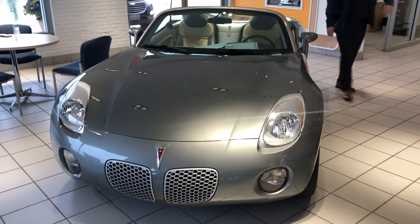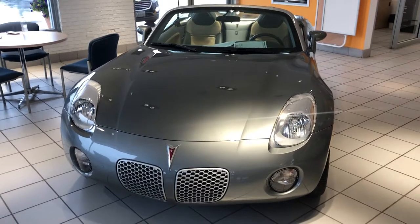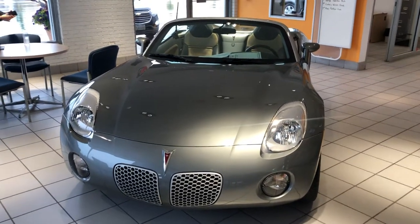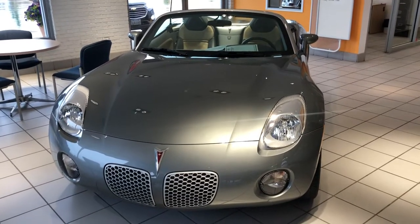Hey Bev, good evening. This is Tom Biddlecombe with Fireland Chevy Buick here in Norwalk. I want to thank you for your interest in our 2006 Pontiac Solstice. It is here and available sitting in our showroom.